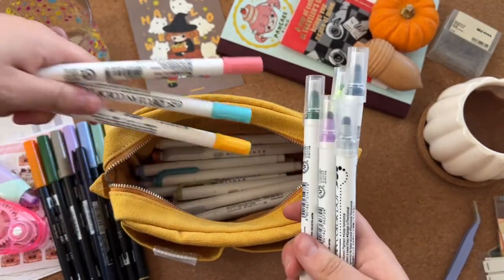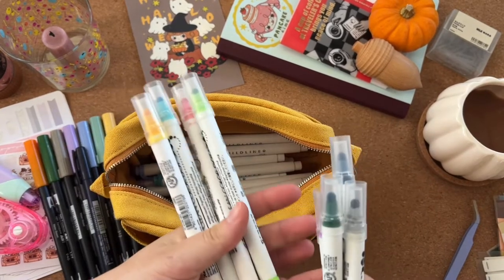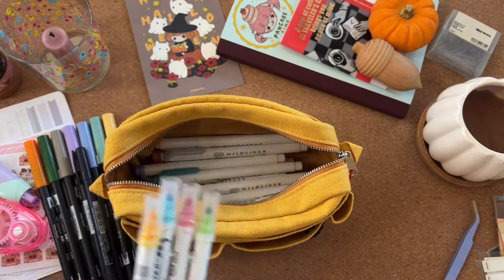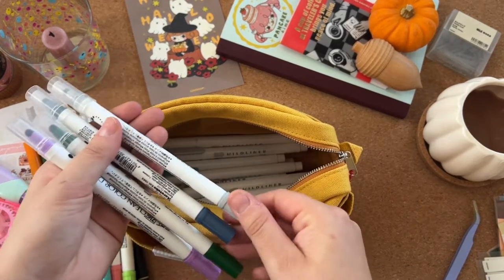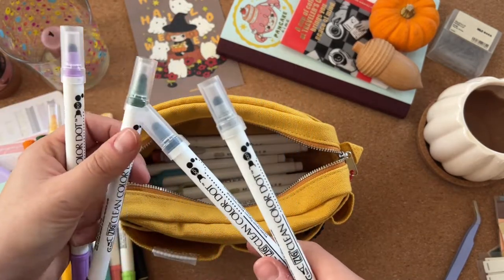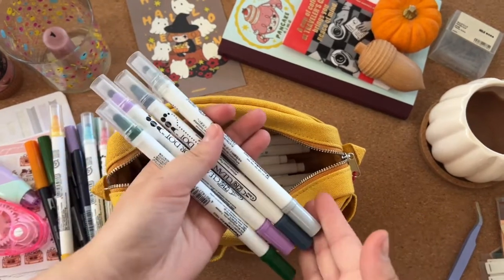Next I have my Kuretake clean color dot markers. I first got a set of four from Amazon because I was really struggling to find them anywhere else, and then I expanded to four more from Stationery Pal — they sell them individually. I've got a lilac, a bright green, a blue, and a pale gray.